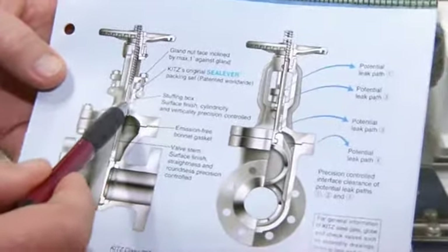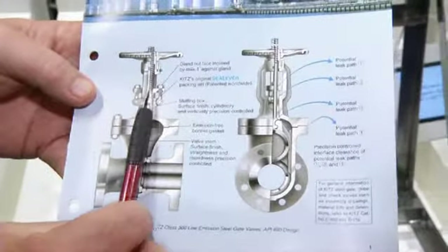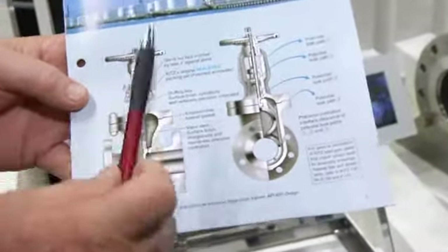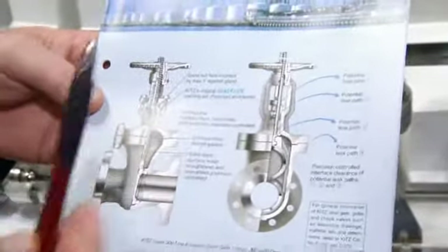If we are careless in manufacture — we don't have an absolutely straight stem, we don't have correct surface finishes, we don't have correct tolerances — good packing, no matter how good it is, is not going to seal. It's really in the design and the manufacture, the consistent control of the manufacture.